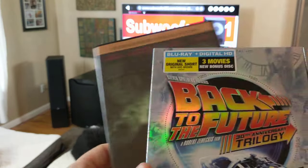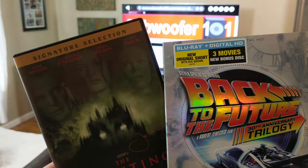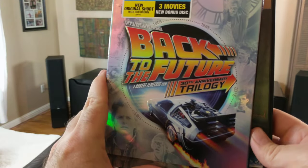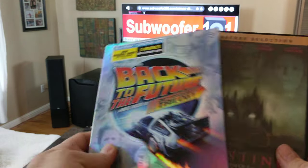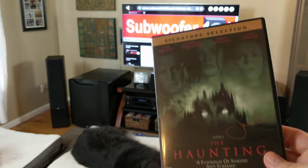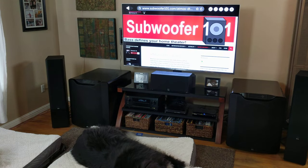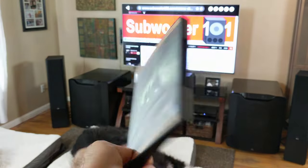What prompted me to make this is I actually got these two from Amazon recently. This is kind of cool — it's the trilogy, all on Blu-ray, so that's nice. And I finally picked up The Haunting. The Haunting is one of my favorite bass scenes. It's just really powerful. But one of the things that disappointed me is this is obviously the DVD copy.